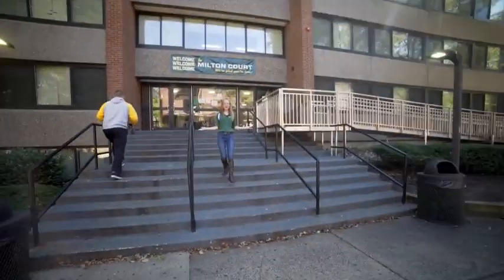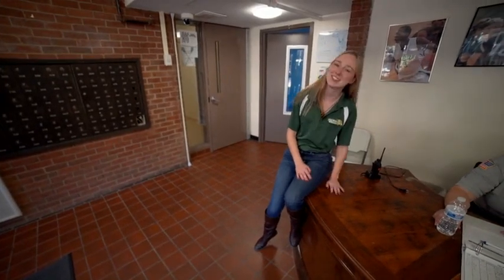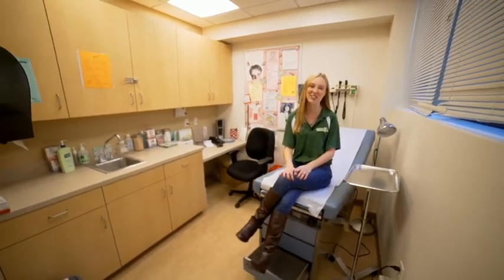Welcome to Milton Court. This is our freshman residence hall. The way our rooms work is it's two people to one room, two rooms connected by one bathroom. We also have security in front of both of our residence halls 24/7, 365 days a year. We also have a health center here in Milton Court, staffed by a full-time nurse practitioner.